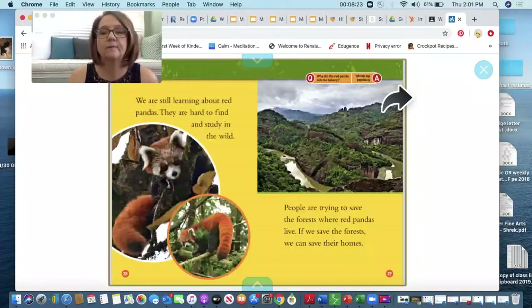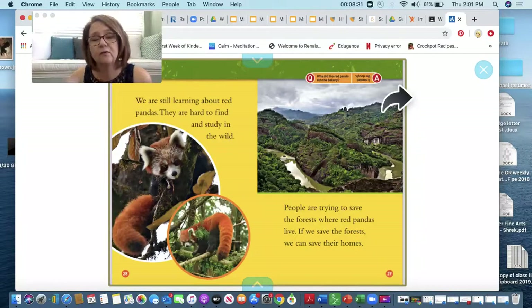We are still learning about red pandas. They are hard to find and study in the wild. People are trying to save the forest where the red pandas live. If we save the forests, we can save their homes.